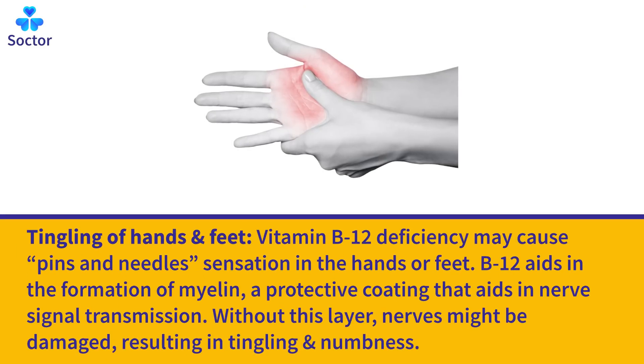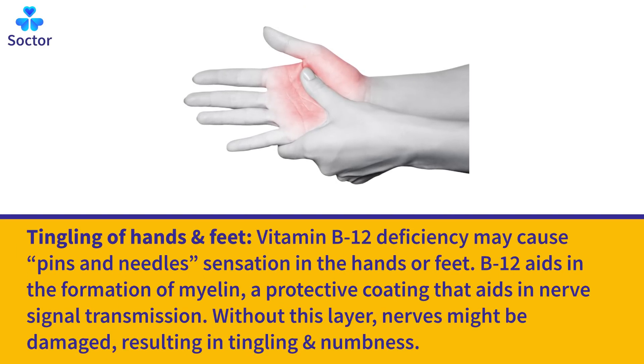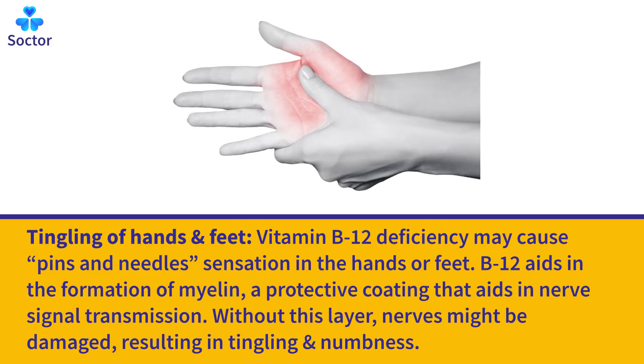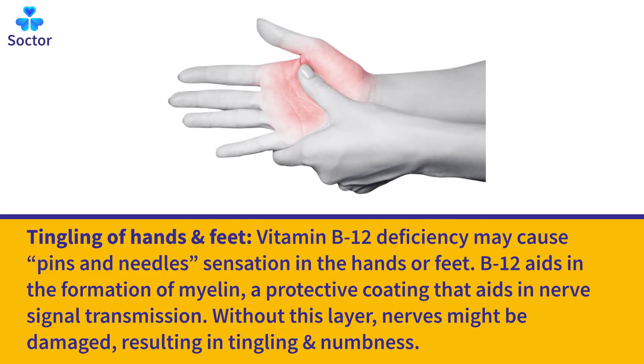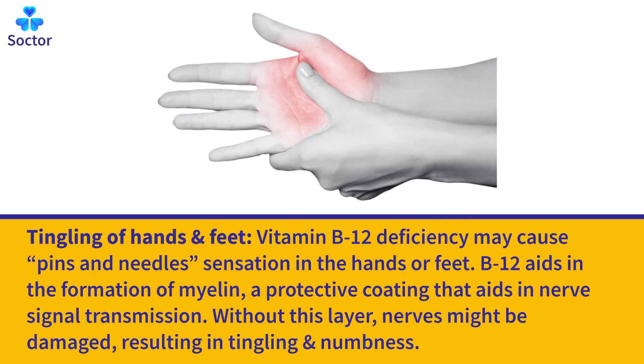Tingling of Hands and Feet: Vitamin B12 deficiency may cause a pins and needles sensation in the hands or feet. B12 aids in the formation of myelin, a protective coating that aids in nerve signal transmission. Without this layer, nerves might be damaged, resulting in tingling and numbness.